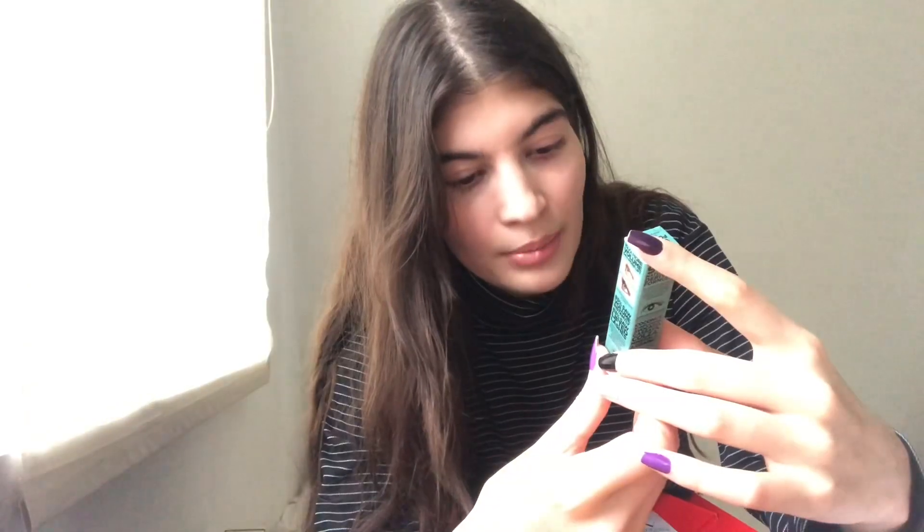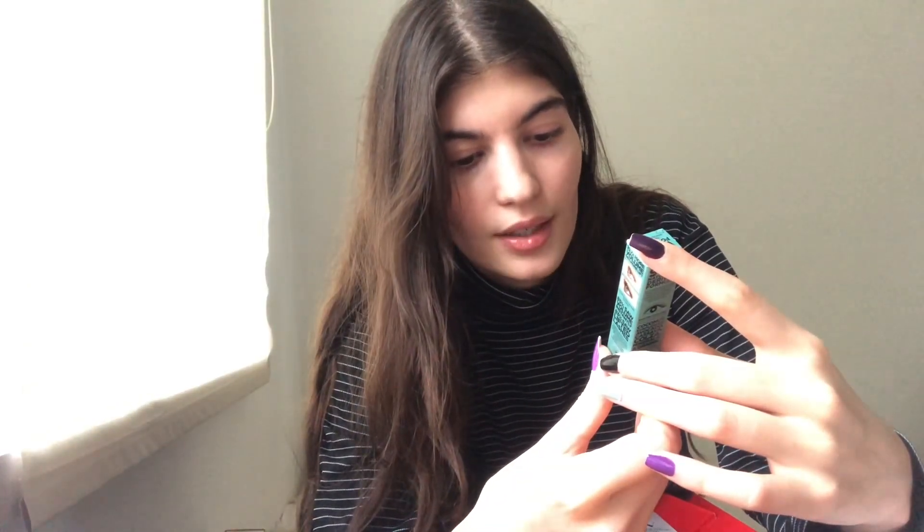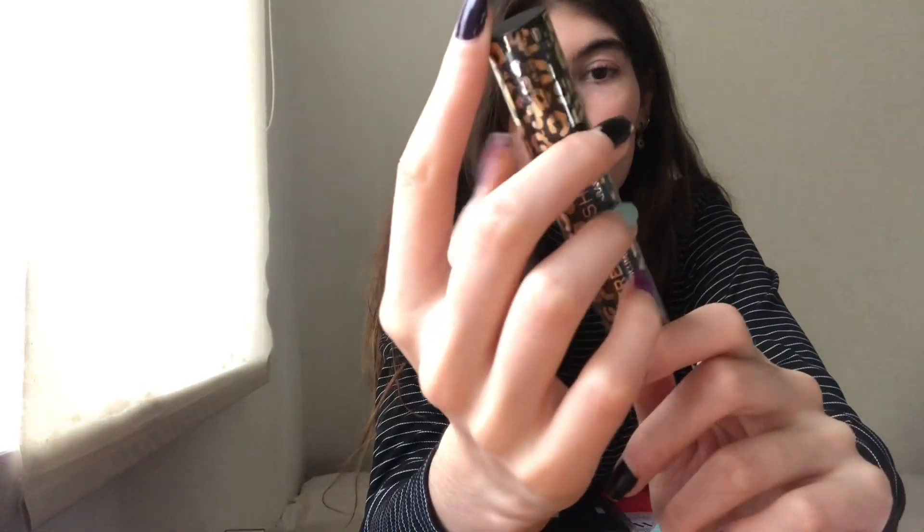From Urban Decay — Vegan Plant Power Volumizing Mascara. This is how it looks; a very tiny one. Then we have the IsoClean Makeup Brush Cleaner from Makeup Revolution, or Revolution Pro.